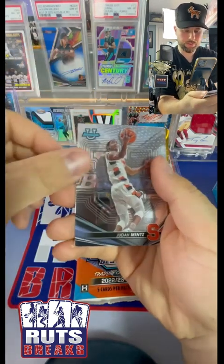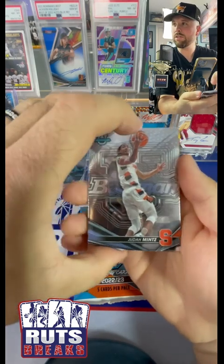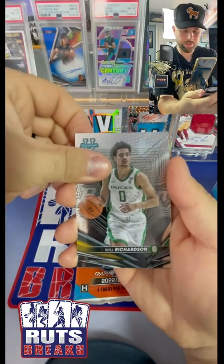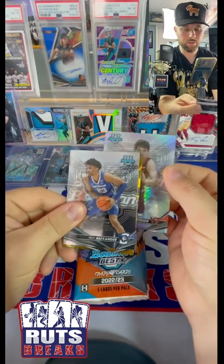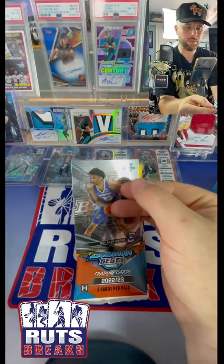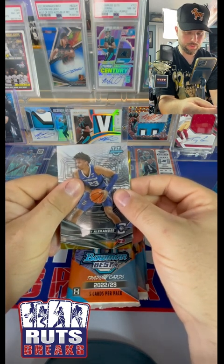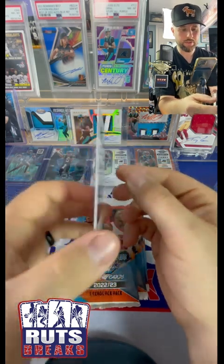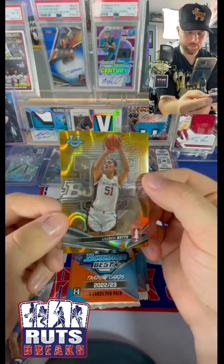Judah Mintz - oh, is this gold? Is this gold? Oh my god, right off the bat! Will Richardson. Trey Alexander. From the back, a silver of Hunter Couture. Here we go - Stanford, Lauren Betts, numbered to 75 on the lava. That's pretty cool.